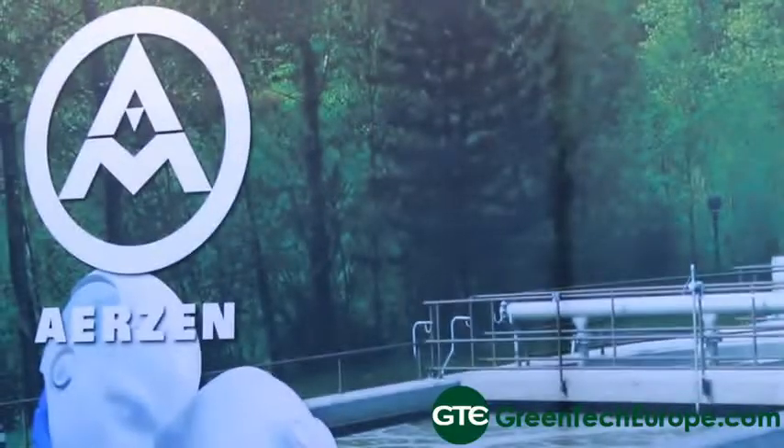We are Aerzener Maschinenfabrik Limited, the UK and Irish representatives of the Aerzener Maschinenfabrik group, which is a very large German manufacturer of blowers and compressors. We supply the UK markets with all blowers and compressors they would need for any environmental or process industry requirements.